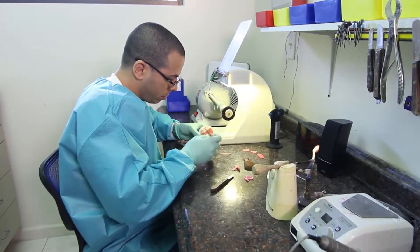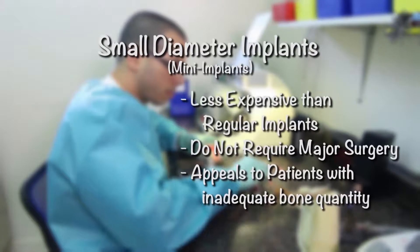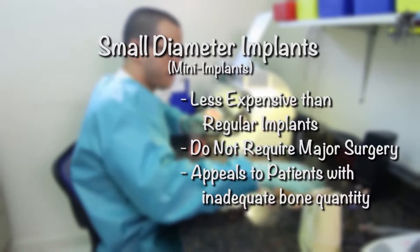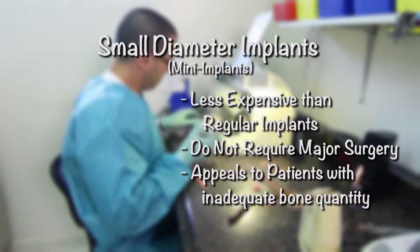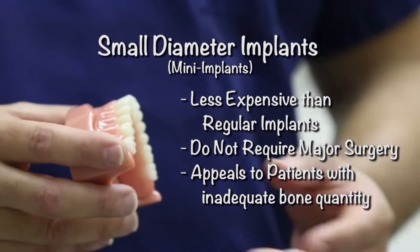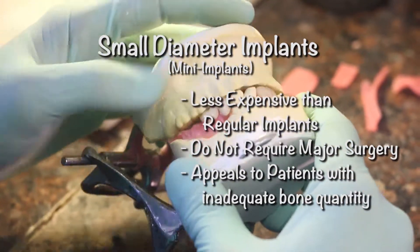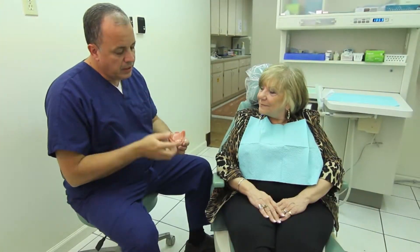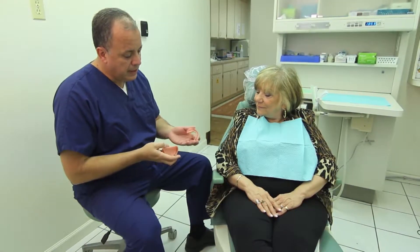We're super excited about the implants. There are different kinds of implants that you can do. The ones we're doing in the office are what we call small diameter implants or mini implants. The good thing about mini implants is they're less expensive, they don't require major surgery, and they apply to people who don't have enough bone to have regular implants. So if we have enough bone to place those implants, they do wonders, especially on the bottom jaw.